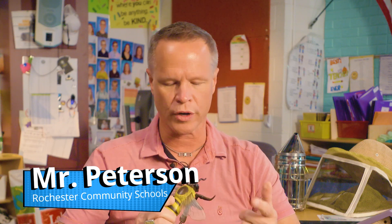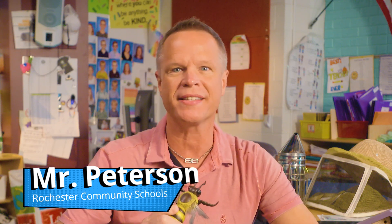Have you heard all the buzz about bees lately? I know I have. Hey, it's me, Mr. Peterson, and today we're going to examine two bees that are native or found naturally in Michigan.